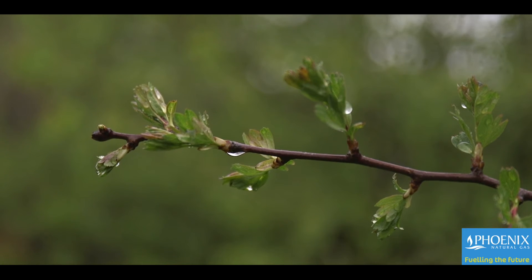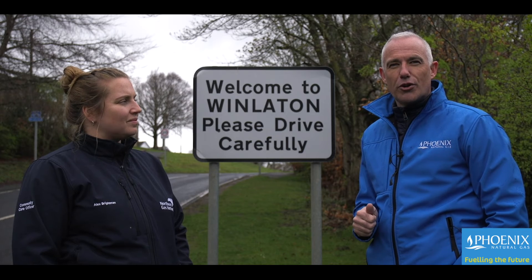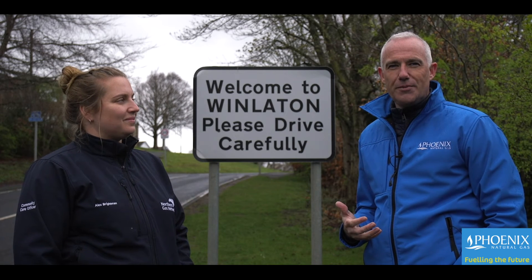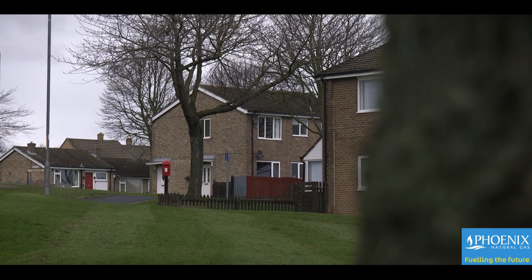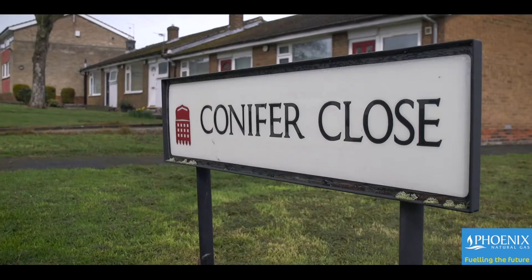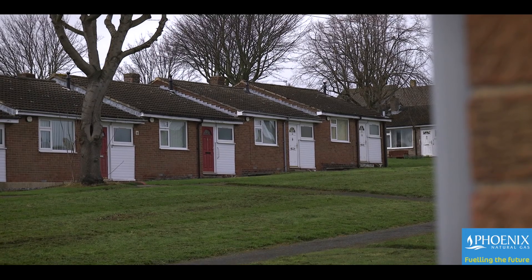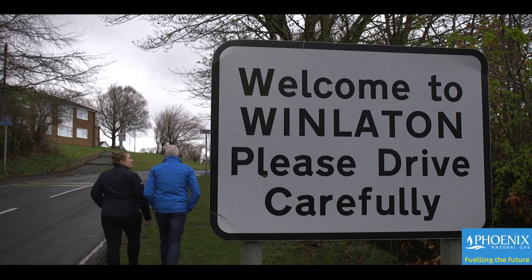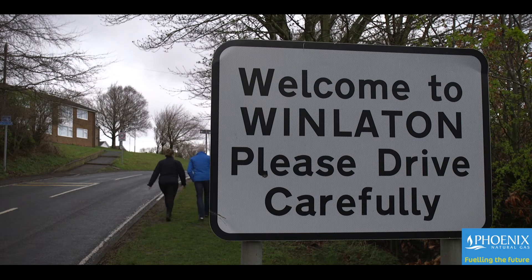We've just come from the hydrogen homes project in Low Thornley, which is looking at the future of domestic heating fueled by 100% hydrogen. We're now going into Winlaton, a little village just outside Gateshead, which is one of the first villages in the United Kingdom enjoying a hydrogen blend — 20% hydrogen mixed into the existing natural gas infrastructure. Alex is going to take me into the village to meet some of the residents to see how they're getting on with their hydrogen blend.